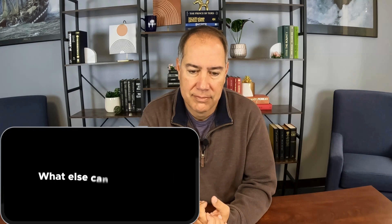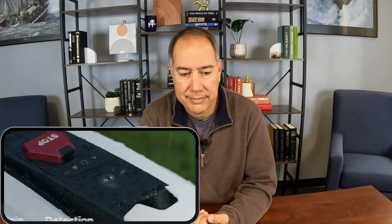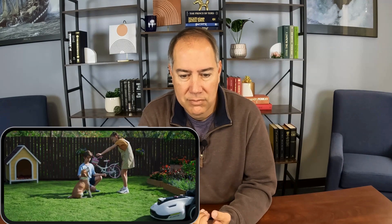What else can Yuka do? A lot more. Rest easy when you're away — Yuka keeps a watchful eye on your property. Effortlessly track its location with anti-theft protection. Yuka is waterproof and can detect rain. When it's out of power, it automatically returns home to charge. RTK is even easier to install. So, do you want to spend your weekend doing chores, or enjoy doing the things you love most?